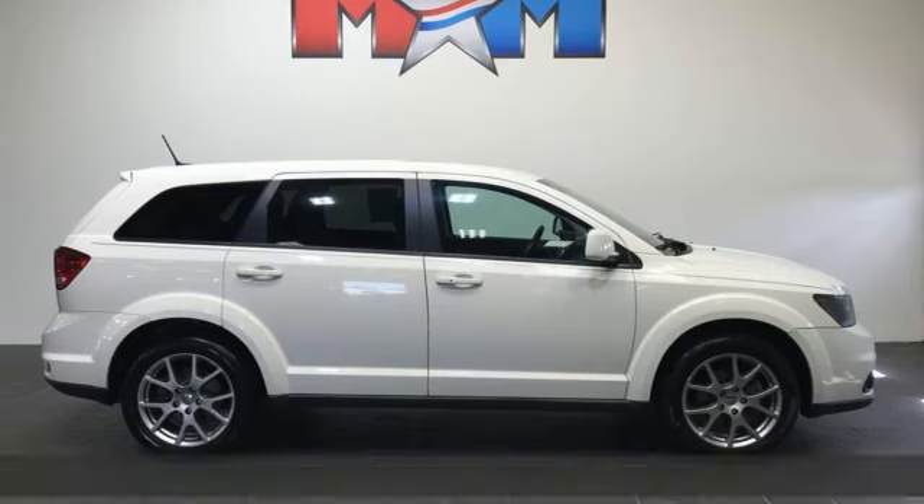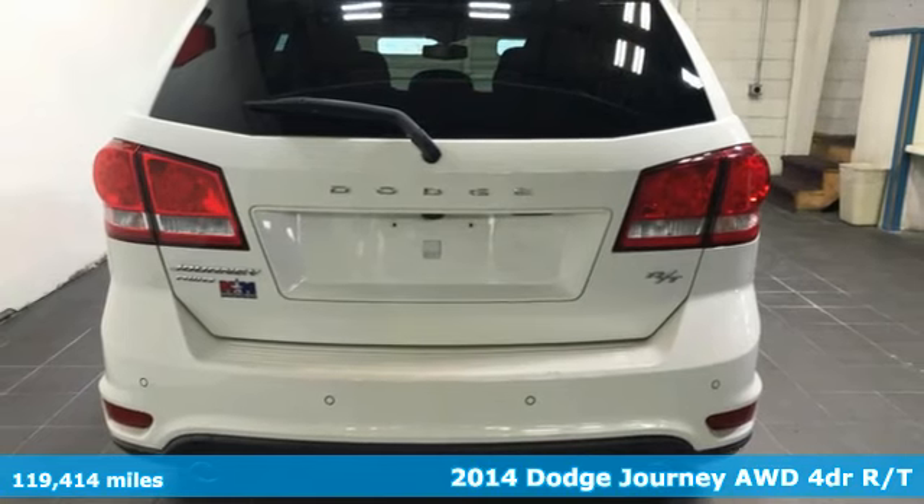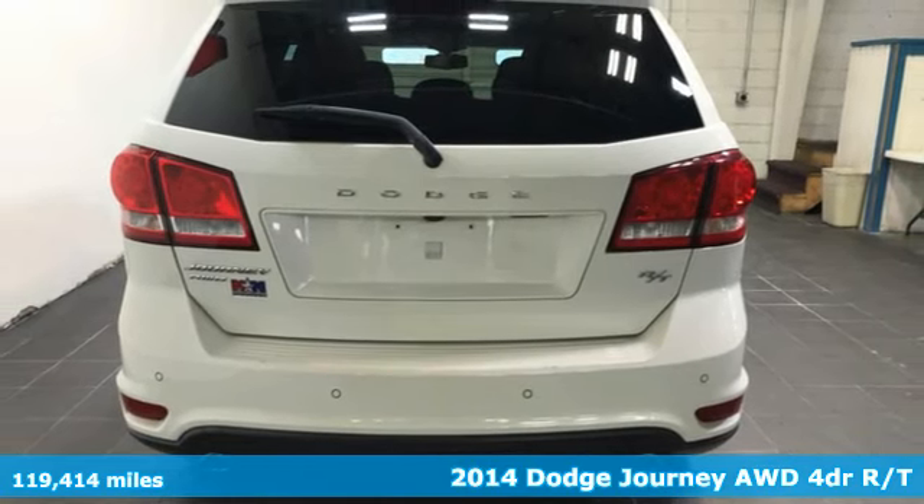It's a 2014 Dodge Journey. Your day may be like every other day, but with Journey, it doesn't have to feel like it.